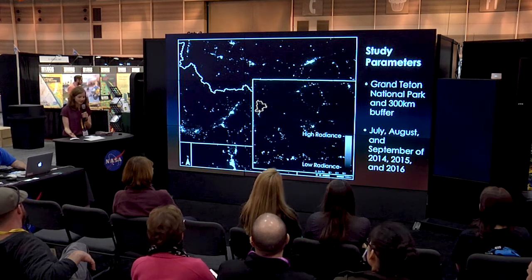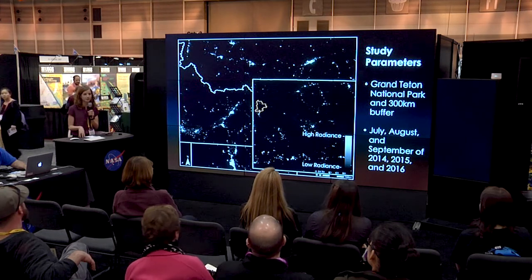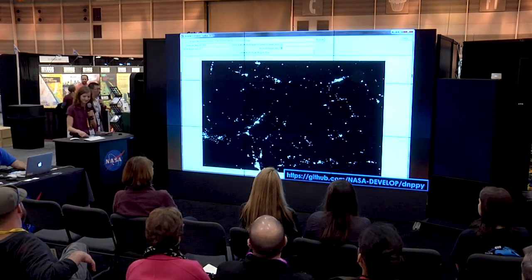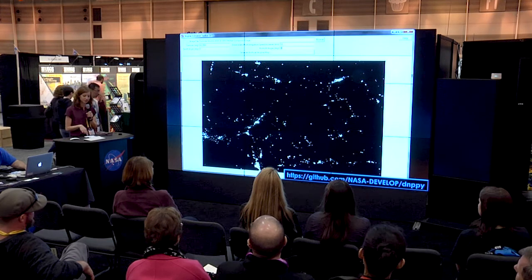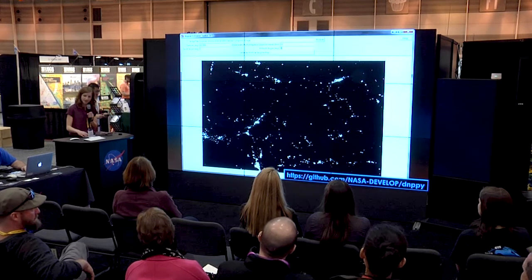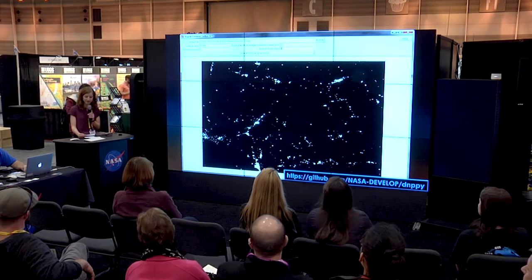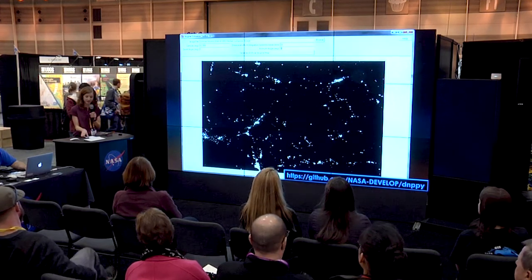The full study area is outlined in this image in orange and includes Grand Teton National Park as well as a 300-kilometer buffer in order to account for all possible sources of light. The SkyGlow Estimation Toolbox created by the team uses a mathematical operation to multiply two arrays together to model light propagation and scatter throughout the atmosphere.